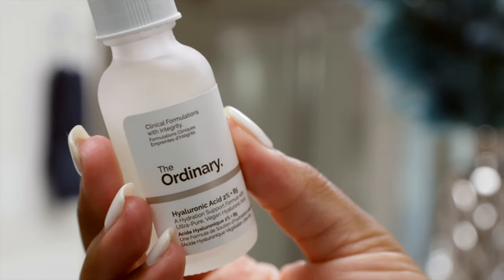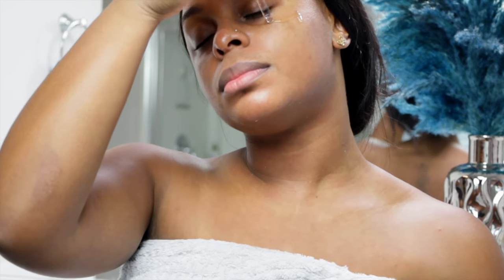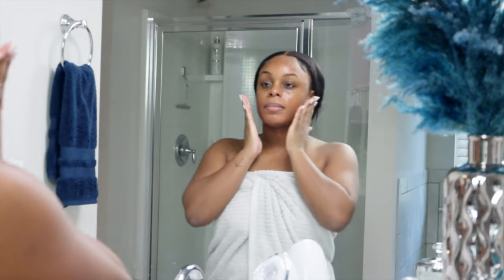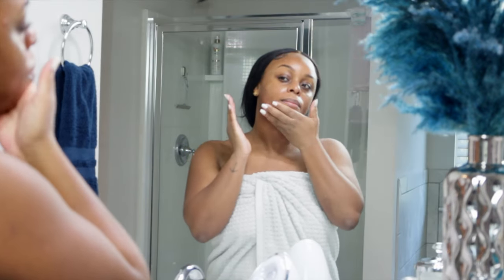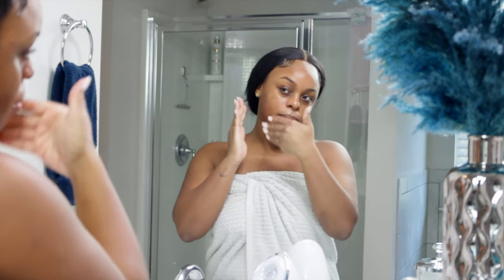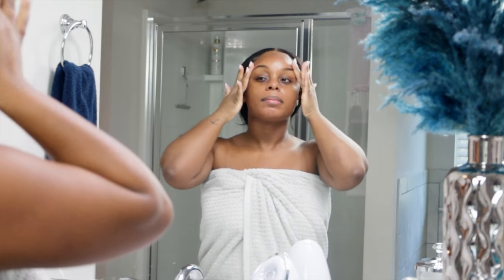Moving into another holy grail in my routine — yes, it's a hyaluronic acid serum, this time for the face. When I say I use this day and night faithfully — it's my best friend for moisture and plumping up the skin. It locks in, tightens up, and helps my skin look super radiant after I apply it.